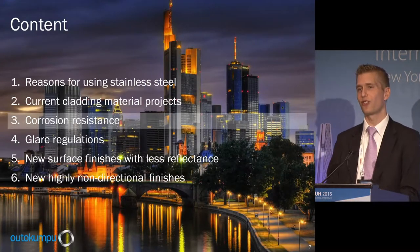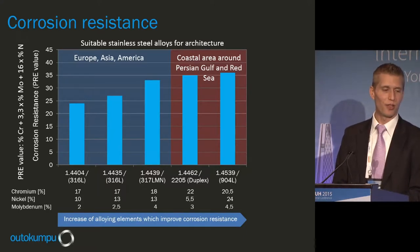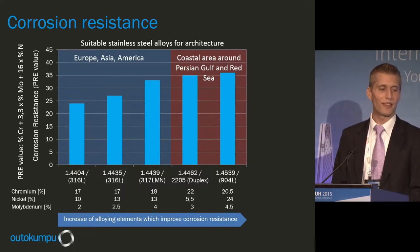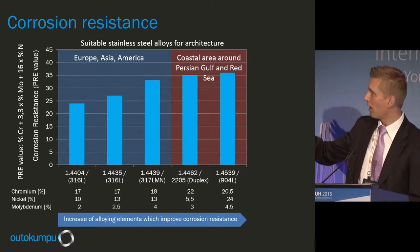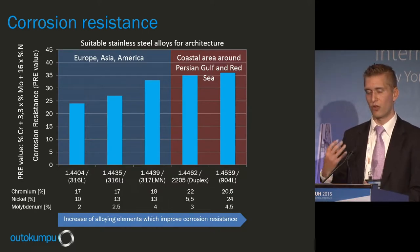Now let me talk about corrosion resistance. This figure shows corrosion resistance in terms of the PRE value — the Pitting Resistance Equivalent — which gives a rough estimation of a material's corrosion resistance. It's a calculated value using the formula: PRE = chromium content + (3.3 × molybdenum content) + (16 × nitrogen content). The lowest PRE value in the diagram belongs to 316L, which has a PRE of roughly 24.